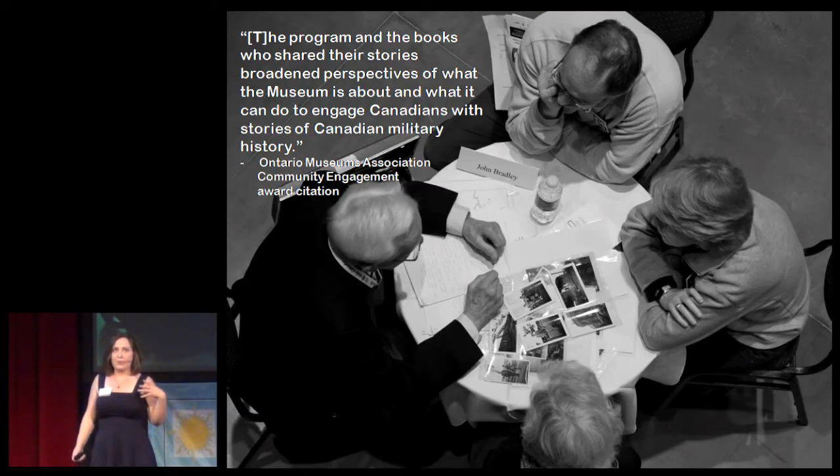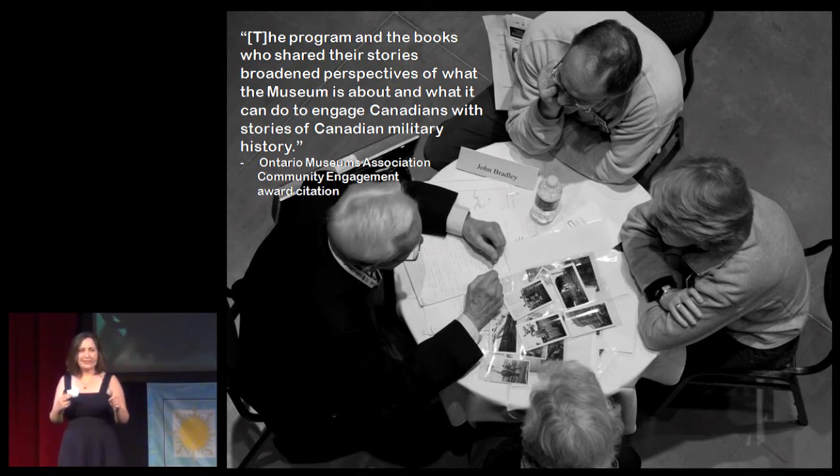A second significant thing it does is that it helps our visitors — the readers — expand their idea of what are the borders of military history. At the Human Library, we had human books whose experiences were reflected in our permanent galleries, such as a veteran of the Second World War, right alongside human books with more recent experiences, like someone who served in Afghanistan. This really helped our visitors see more recent events as part of a larger story of Canadian military history. The Human Library also brought in people whose lives had been profoundly affected by conflict as civilians as well as soldiers, helping visitors see that military history matters to everyone — it's not just something that matters to the military.